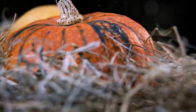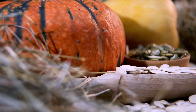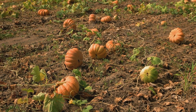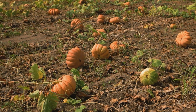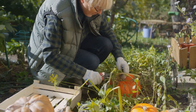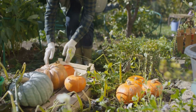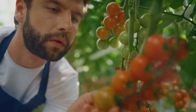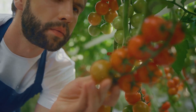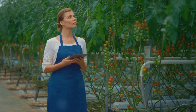Let's take a peek into the seed selection process of some expert growers. First up, we have Jane, a three-time champion in the giant pumpkin category. Jane swears by her technique of choosing seeds with a thick shell and a dark hue, as they tend to be more resilient and yield bigger pumpkins. Next, we have Tom, a master in growing giant tomatoes. He always opts for seeds from hefty, well-shaped parent tomatoes, ensuring his own tomatoes inherit those desirable traits.